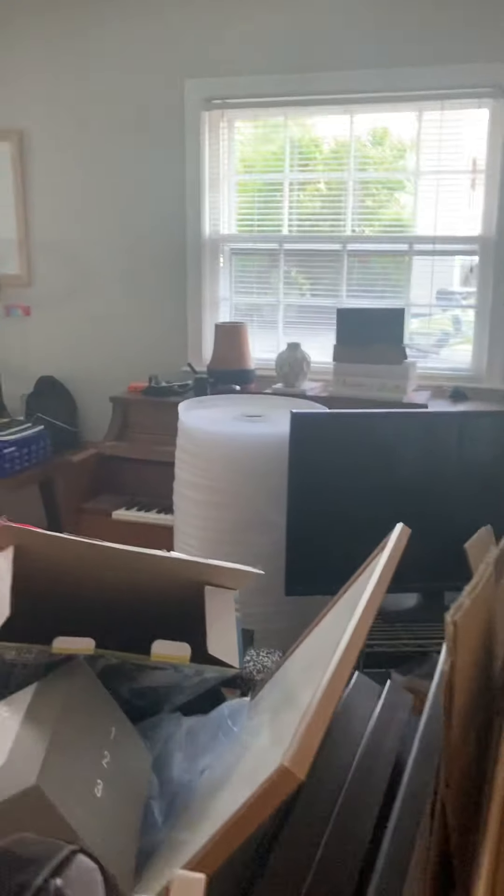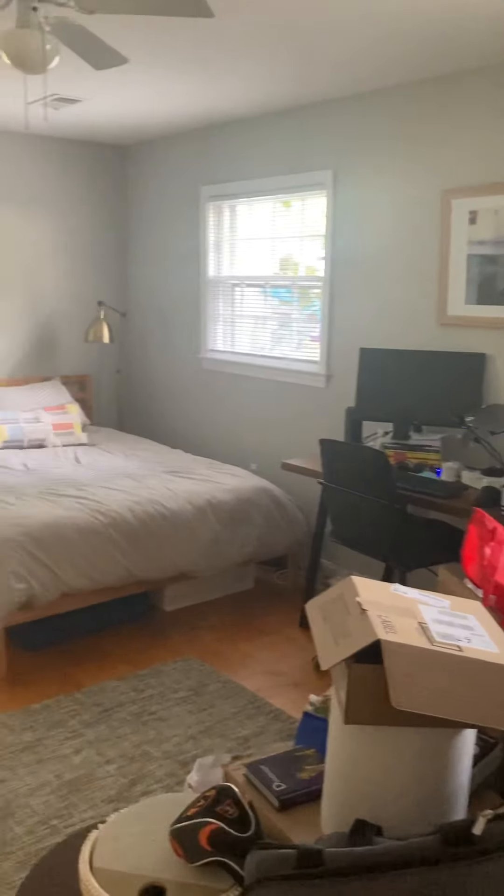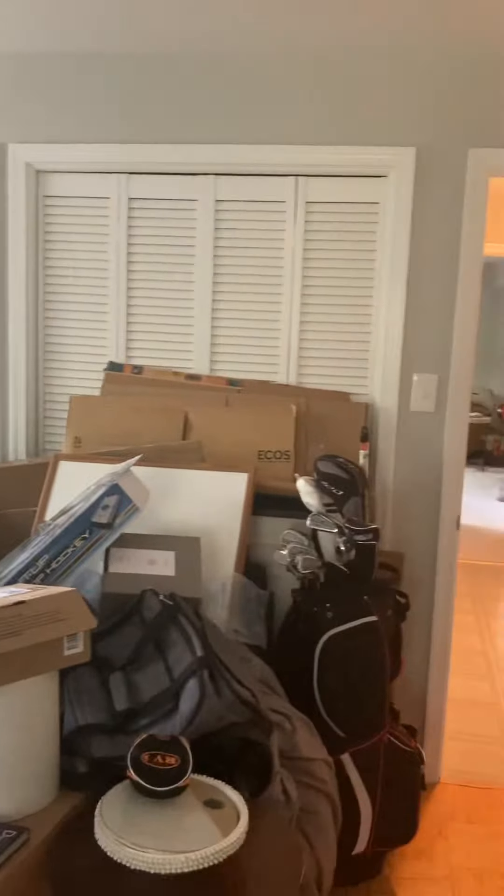One last room down here — let's go check that out, on our left. This would be the fourth bedroom. Lots of windows, very large, lots of closet space, and this has got a wood floor.